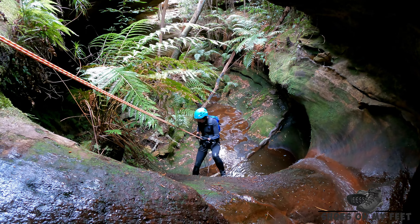It looks like we've come to what I think is the final abseil — a bit of an overhang down into a pool. Looks like a nice natural amphitheater down there. It looks really spectacular and really cool.